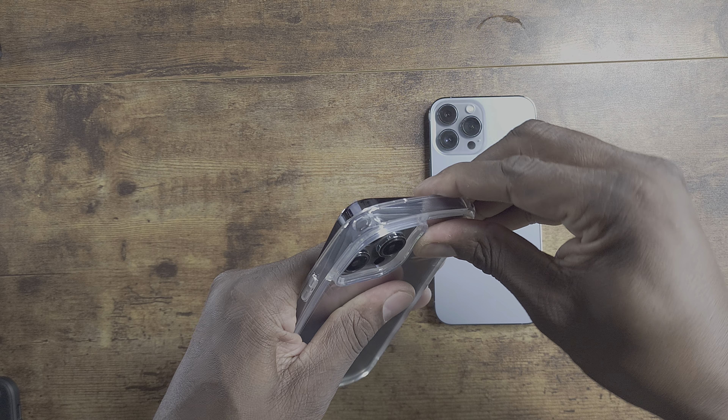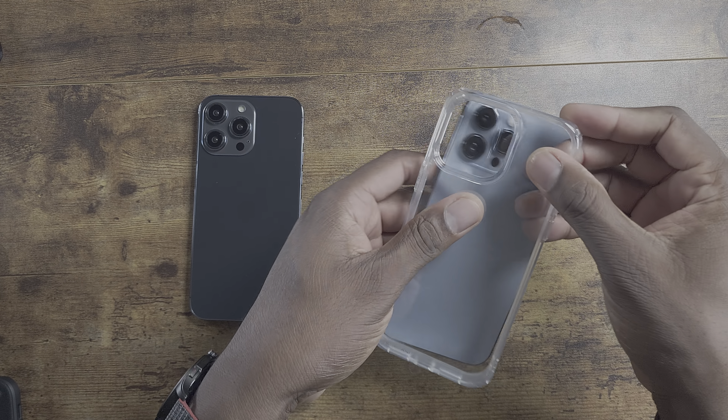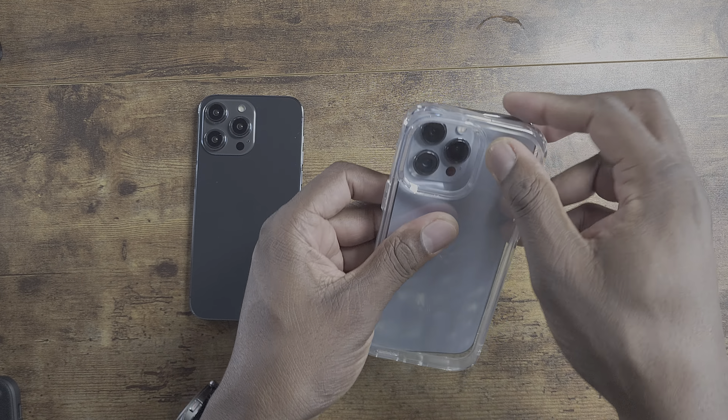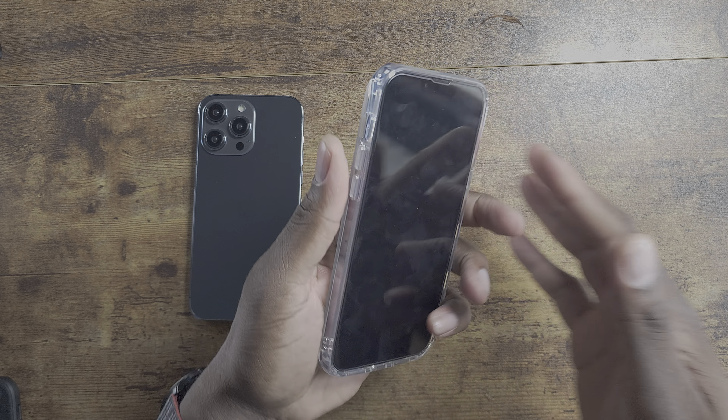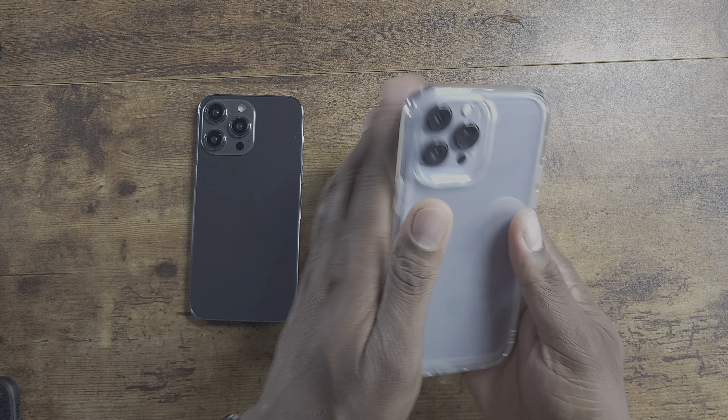Now if I try this same case on the iPhone 13 Pro Max, it's a different story. It's really snug, doesn't really go around too well. And as you can see there, that means they've probably more than likely changed the dimensions of the iPhone 14 Pro Max.